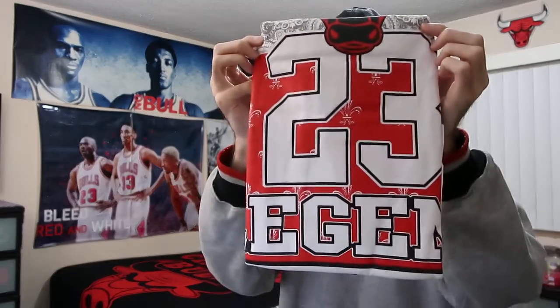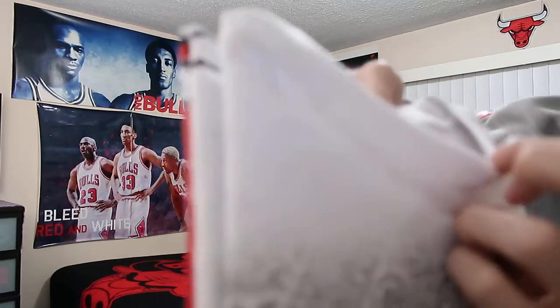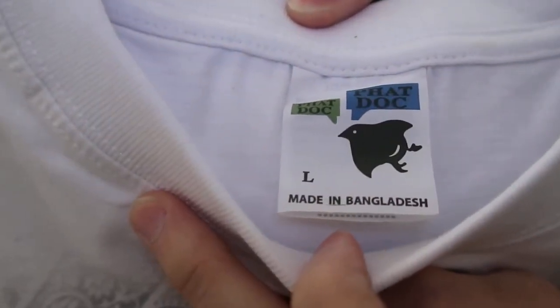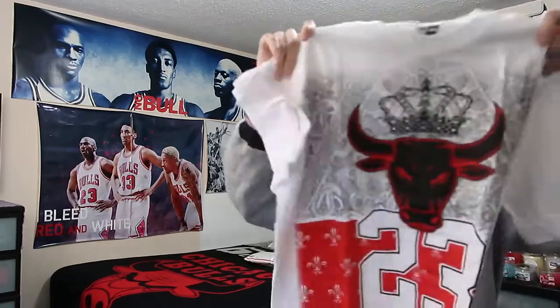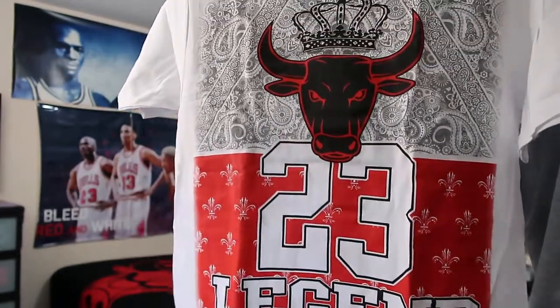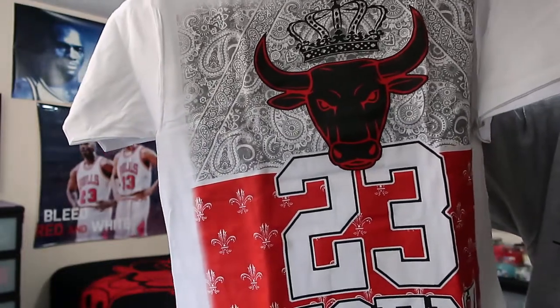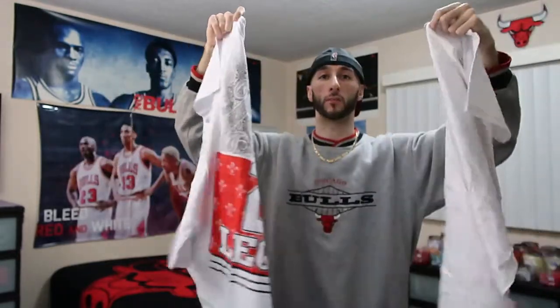I've been waiting a long time to open up this one. Pretty awesome already, isn't it? It's the Fat Doc brand, which is a custom-made brand. It's two of them actually — two of the exact same shirts. Custom-made Michael Jordan 23 legend with the Chicago Bulls, with a custom-made Bulls logo with a king's crown on top. The other one is the same thing.